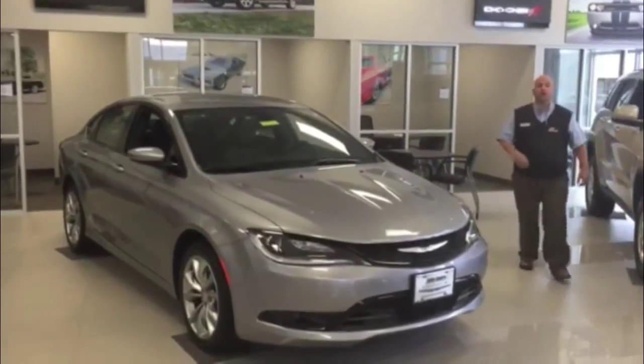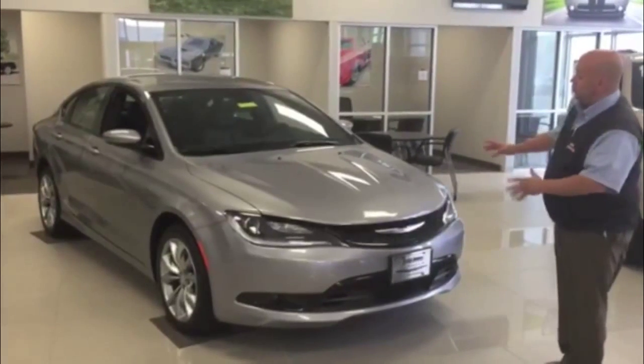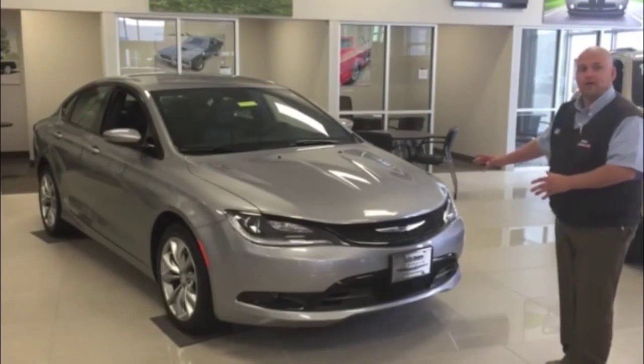Hey folks, Joe Edwards with John Jones Chrysler, Dodge, Jeep, and Ram. Just want to take a few minutes and introduce you to the all new, all redesigned Chrysler 200.